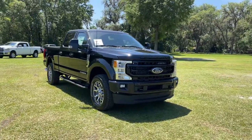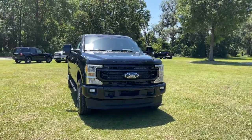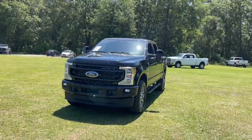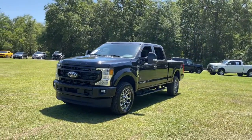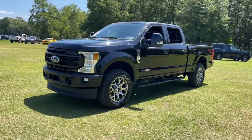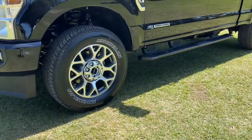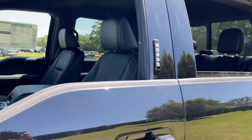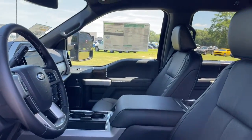Get acquainted with the 2022 Ford F-250. Here's a tough, fully capable Ford F-250 that's ready to help you get demanding jobs done safely and with ease. This full-size, heavy-duty pickup leverages military-grade aluminum alloy, high-strength steel, and rugged components to bring you extraordinary performance.